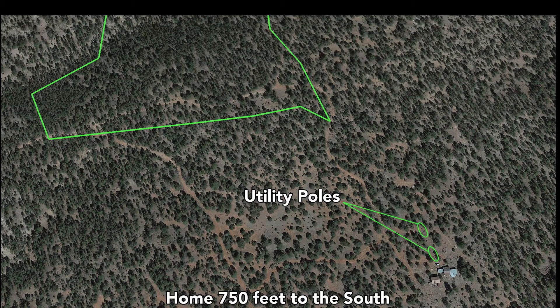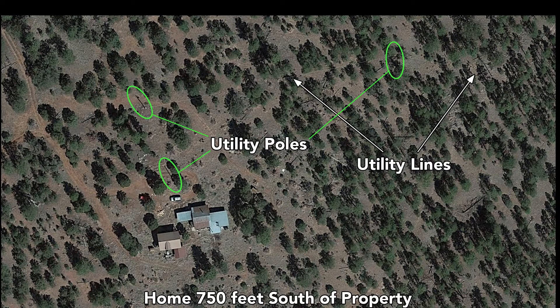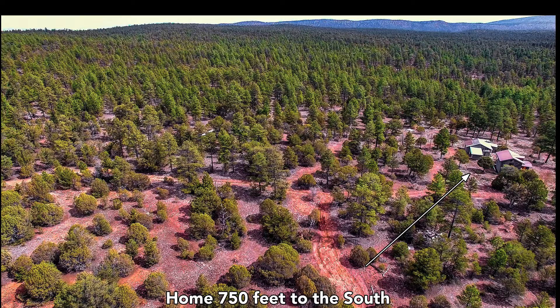There are utility poles identified on the property. Here's a closer view where you can see those utility poles, and you can actually see the utility lines running there to the east. This is a recent aerial photo of that home, and you can actually see these utility lines and how they connect to the home.